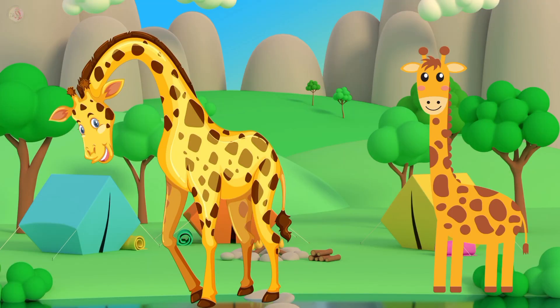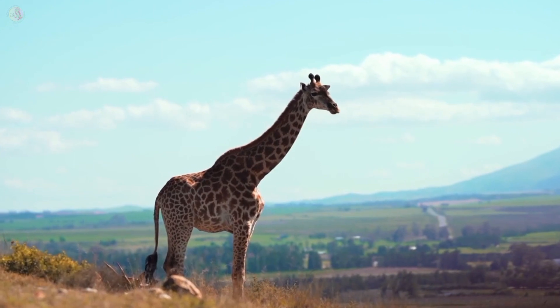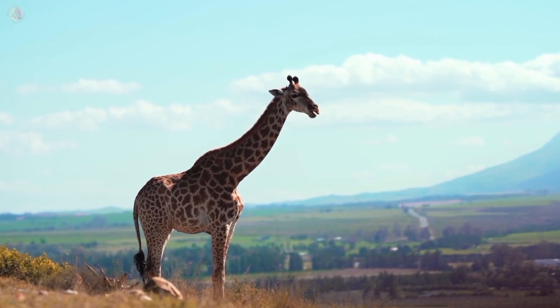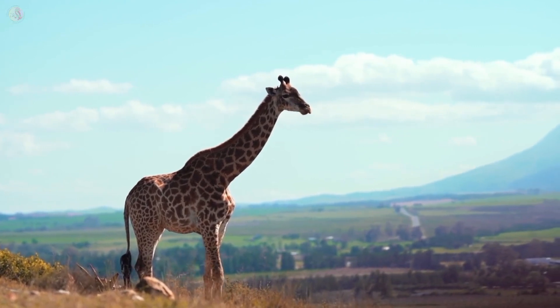This is a giraffe. Giraffe color is yellow. Giraffe is a very tall animal in the world. Giraffe likes to eat leaves.